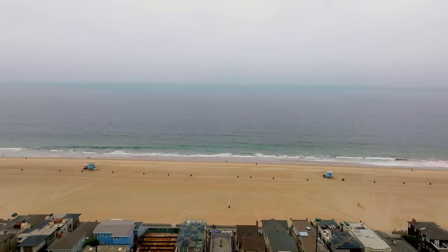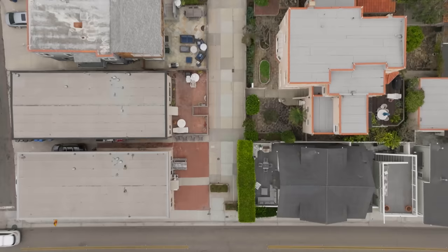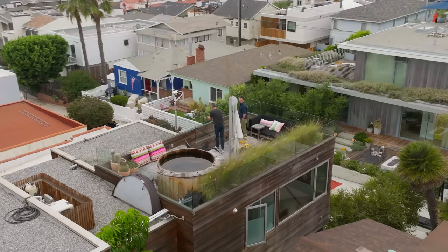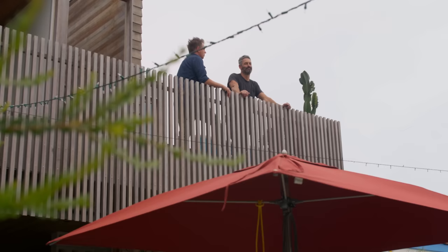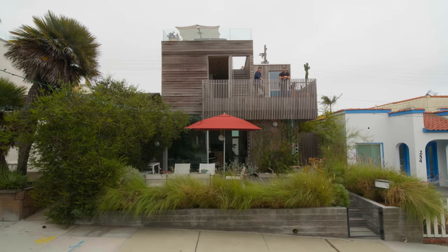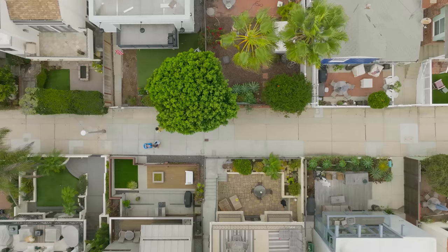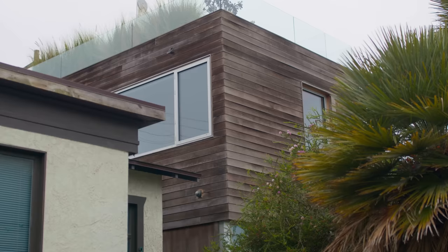We're in Hermosa Beach, a beach city part of the South Bay region of greater Los Angeles. The house fronts a Walk Street, which is a street free of cars with pedestrian access only. The Walk Street homes promote the social aspect — everyone gets together for block parties, an annual chili cook-off, holiday decorations. It's a nice family-oriented community.